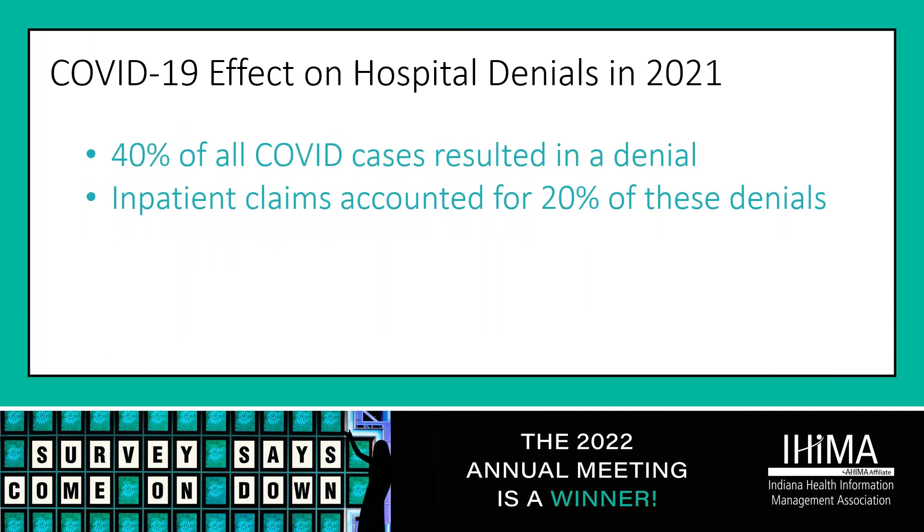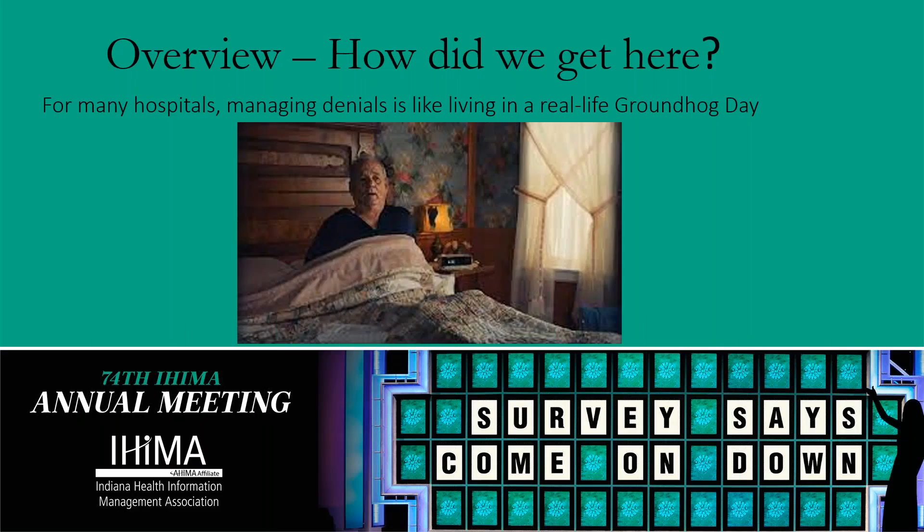COVID-19 has affected hospital denials significantly: 40% of all COVID-related cases have resulted in denials, and inpatient claims accounted for 20% of those denials. We all feel like we are living a real-life Groundhog Day, managing denials that we repetitively see over and over again, such as authorization denials, certain procedures not having documentation to show medical necessity, and inpatients not being approved as inpatient but rather payers wanting to pay them as observation.